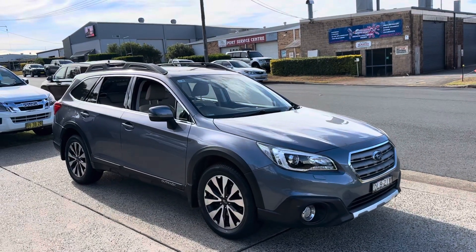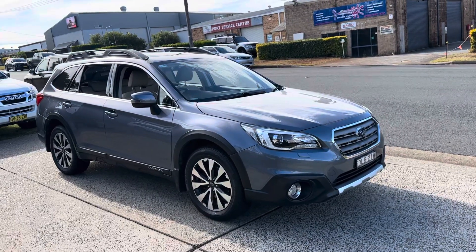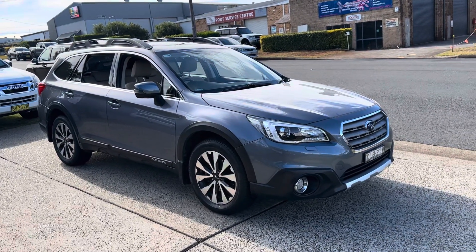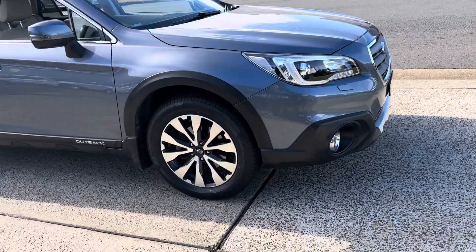G'day, welcome to Country Wholesale Group in Port Macquarie, and here you have something outstanding in its quality. Subaru Outback Premium Pack — luxury, safety, engineering, a great adventure car, and just arrived in.